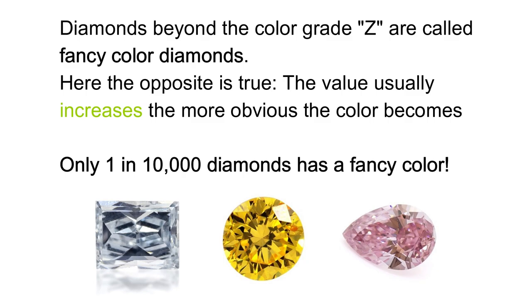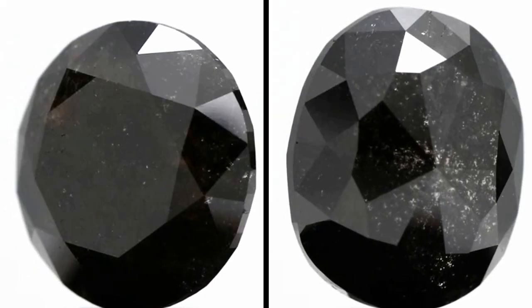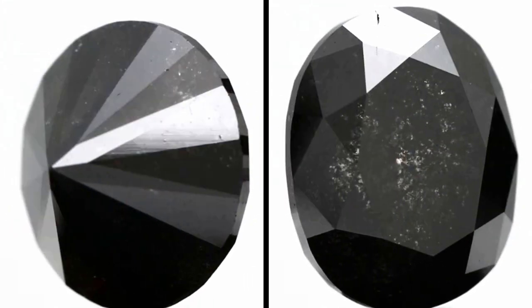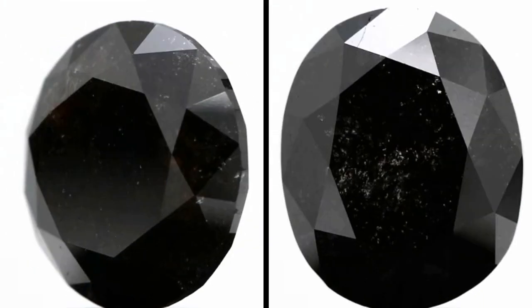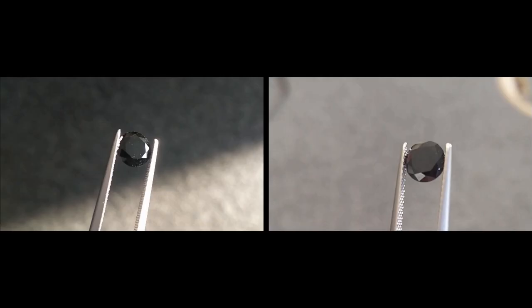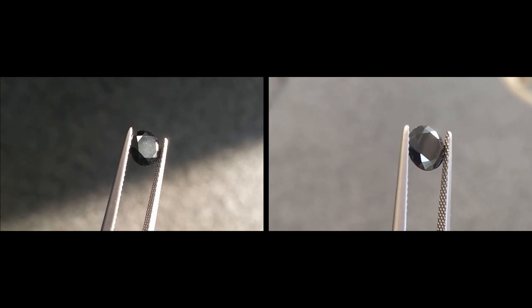While black diamonds belong to the category of fancy diamonds, they do have some unique features. The black color originates from small clouds and different mineral inclusions like graphite. Fractures and cleavages within the stone turn black due to graphitization, while the base color of the stone may range from nearly colorless to yellowish or brownish. The concentration of these inclusions makes the diamond opaque and gives it a distinct and unique luster.